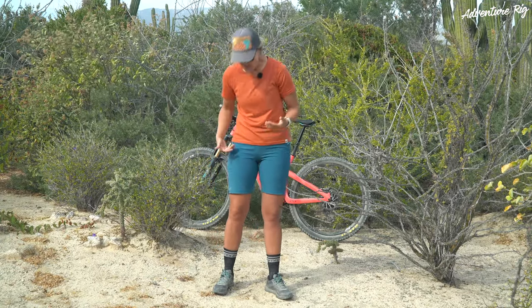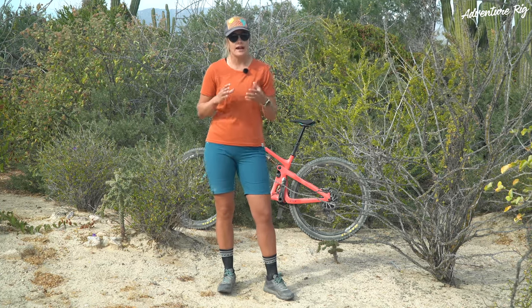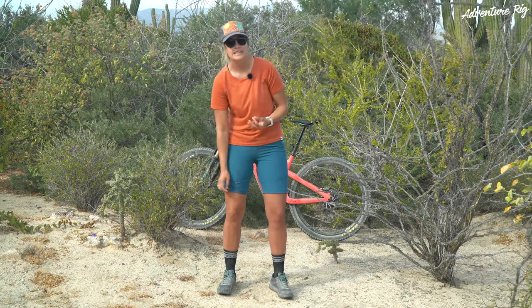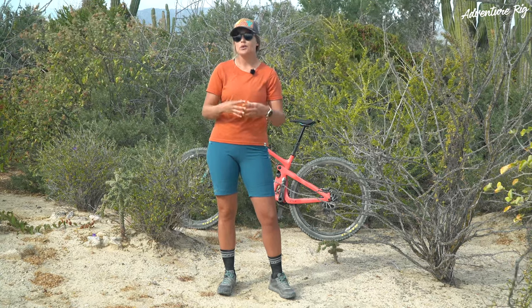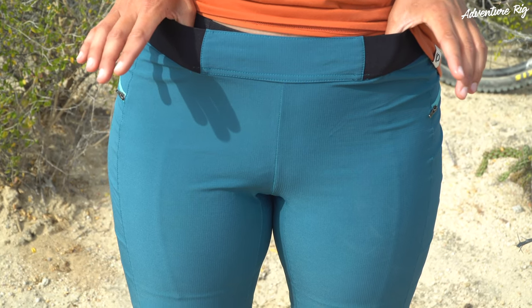I luckily have yet to snag either of these pieces but I know it's bound to happen out here and I love having the ripstop built in. We've been riding in a lot of hot temperatures and these are a really lightweight pair of shorts. They're great for the heat and they breathe really well, yet they still have that durability with the ripstop, which is awesome.